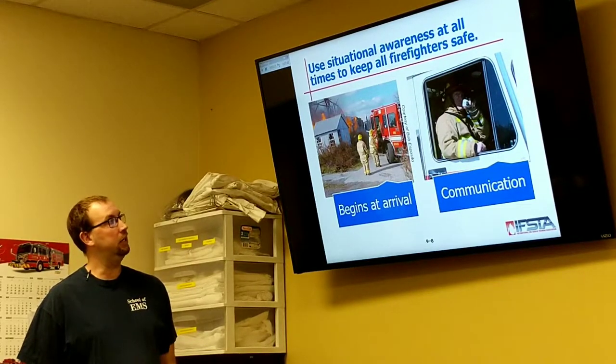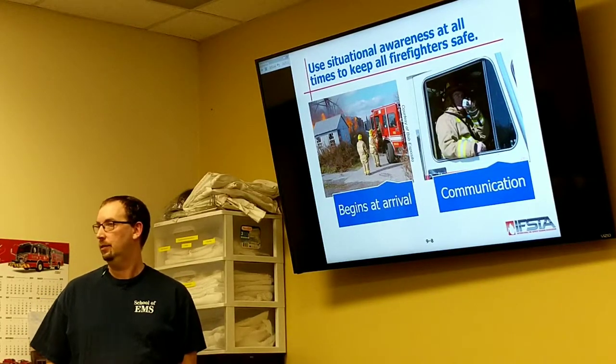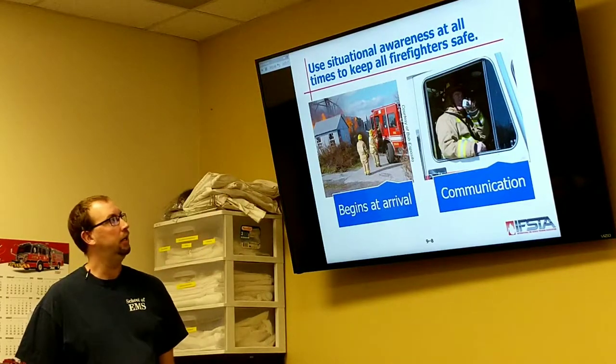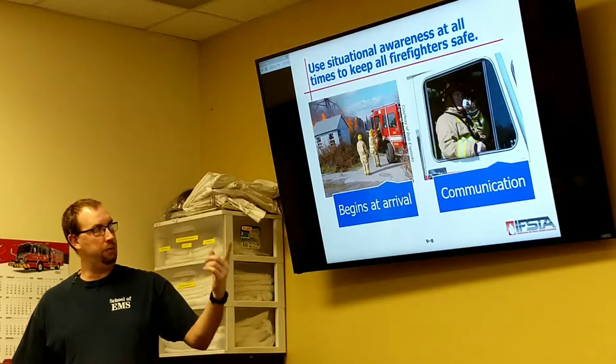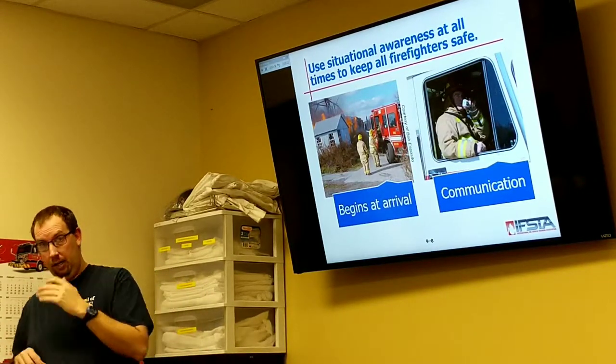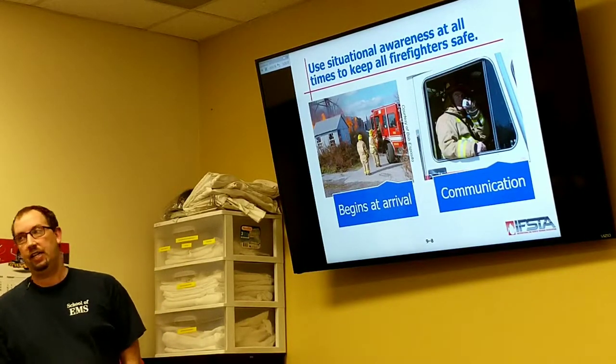Maybe set up a deck gun, or a blitz fire, set the aerial up and put a show on. Make sure it doesn't impinge on any other outside dwellings. You can use your communication to easily tell the incoming units: you pull up and you've got a large structure fully involved — go to defensive attack.